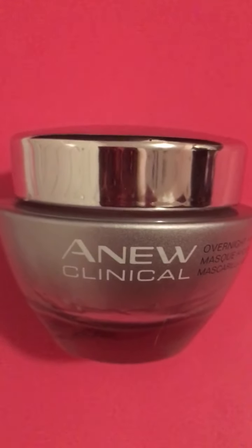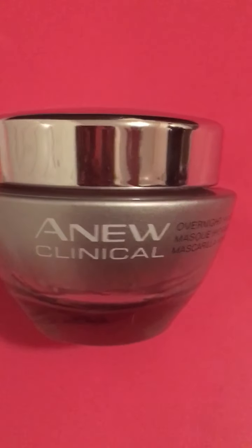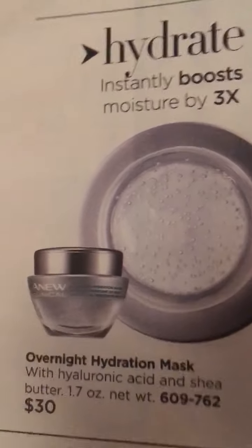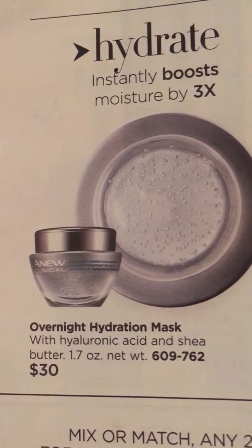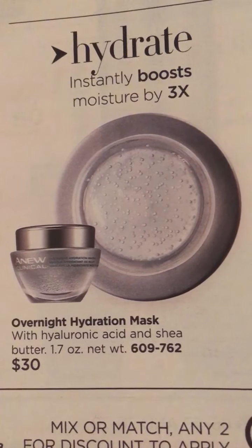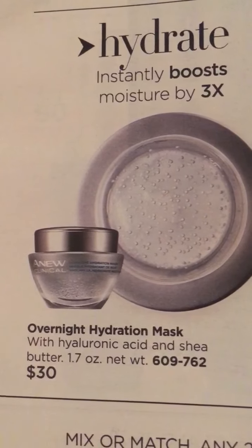I'm hoping that everybody buys this product because I never want Avon to discontinue it. The price is only $30, and if you're a regular Avon customer you also know that Avon has great sales, so sometimes you could get this for much less than that.